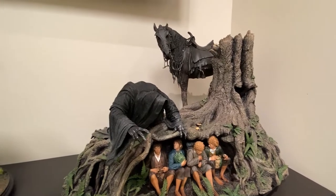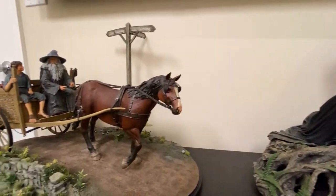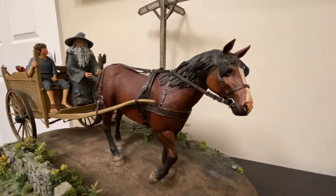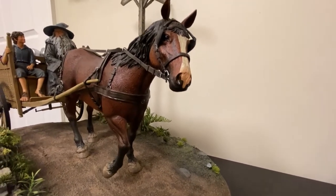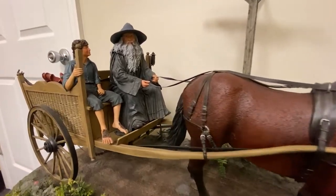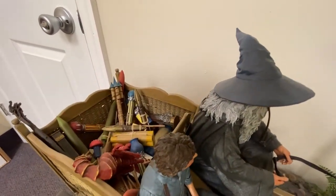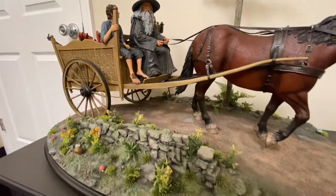For this video I wanted to take a closer look at two Master Collection series from Weta. This one is Gandalf on Cart — the second one they released after Gollum. It's significantly bigger, the base, but I think they capture the scene very well. I think the paint job is good, the sculpt is good, the execution, the delivery — everything about this piece just screams Master Collection.